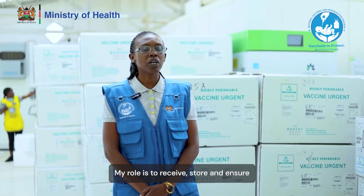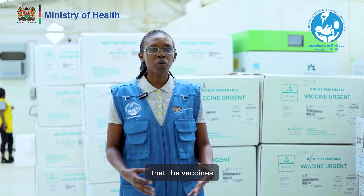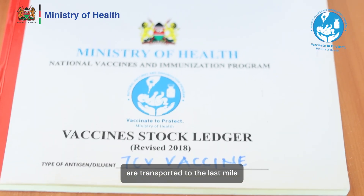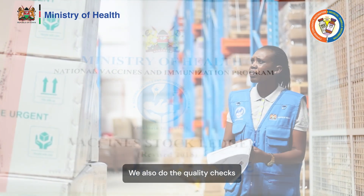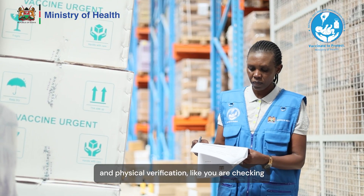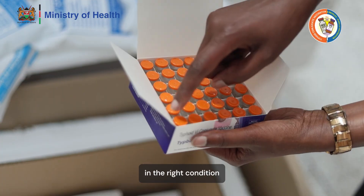My role is to receive, store, and ensure that the vaccines are transported to the last mile. We also do the quality checks and physical verification, like checking whether you receive the right quantity in the right condition.